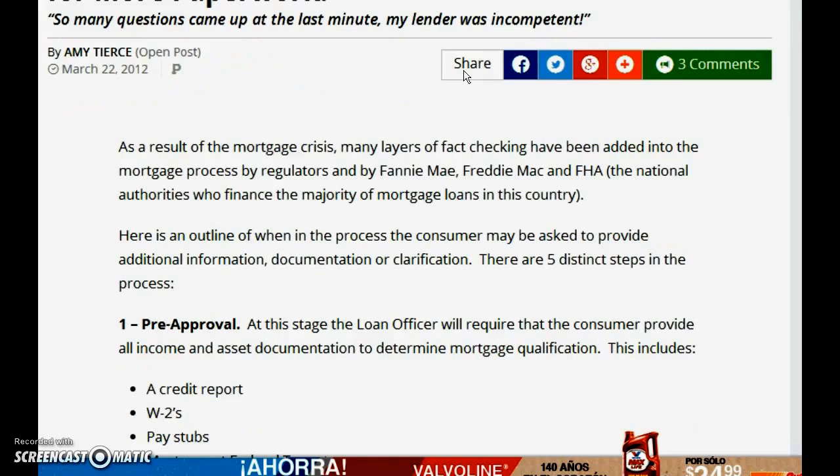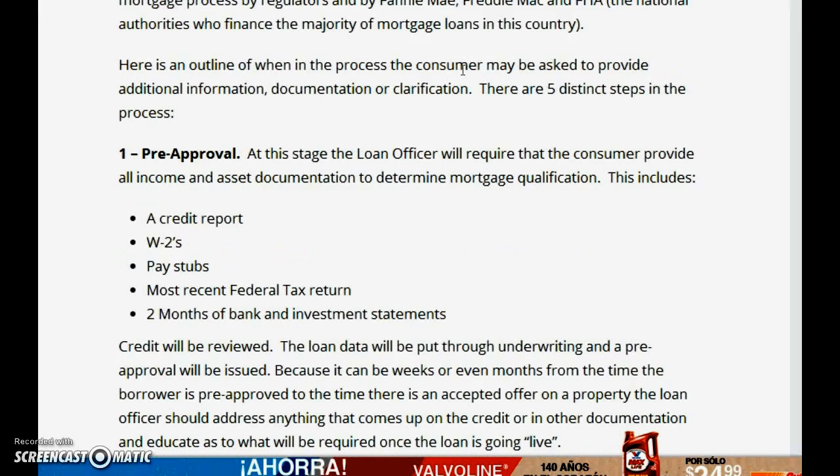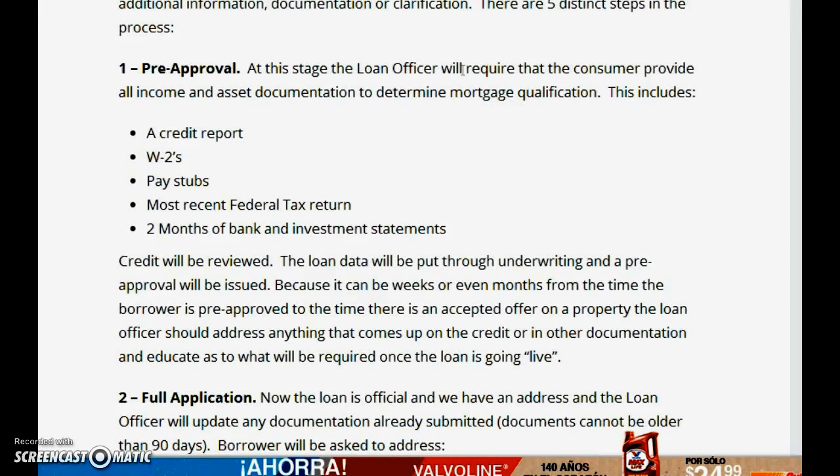Let's go through the highlights. You're looking to buy a home — the first thing you want to do is get pre-approved. There are different variations of pre-approvals, but what we try to do is give you a full pre-approval. The basic staples of the mortgage are your credit and your income.